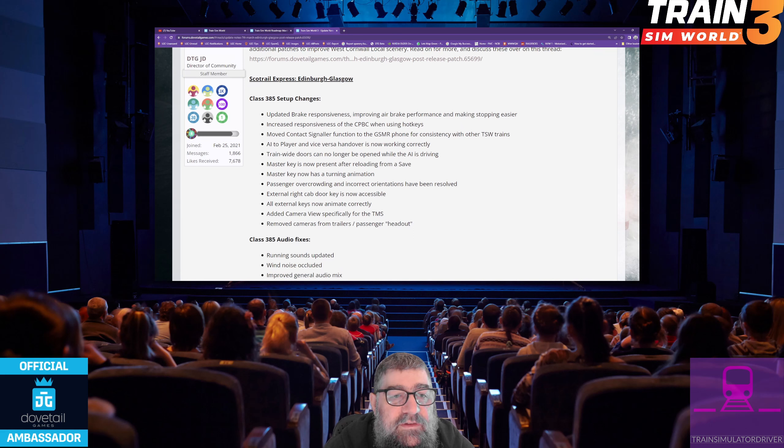Class 385 setup changes. Updated brake responsiveness: improving airbrake performance and making stopping easier. Increased responsiveness of the CBBC — that's just the combined power and brake controller — when using hotkeys. Moved contact signal function to the GSMR phone for consistency with other TSW trains. AI to player and vice versa handover is now working correctly. Train-wide doors can no longer be opened while the AI is driving.